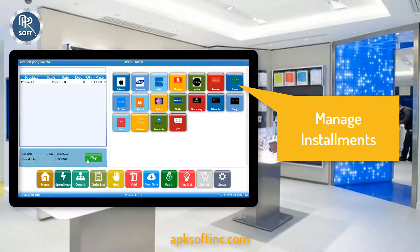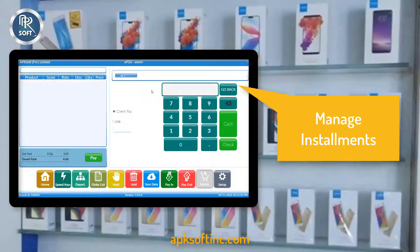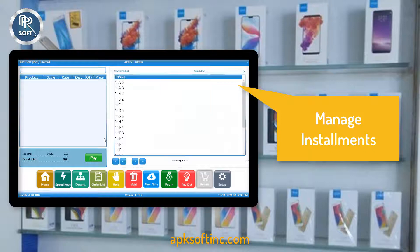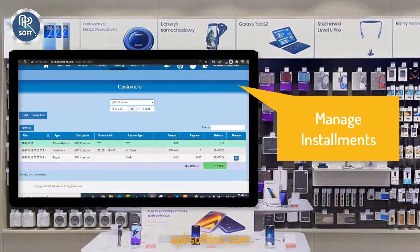Manage installments using our software. As most people purchase mobiles on an installment basis, through this software you can easily manage installments. Receive payments through PayIn and save the payment invoice. Then manage and track the installment history from the customer's ledger in the back-office software.